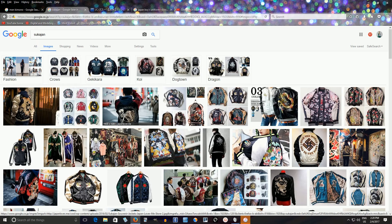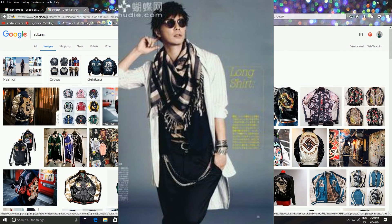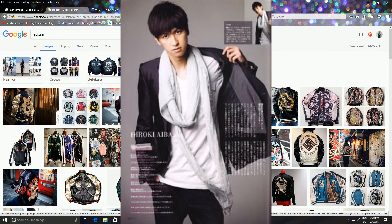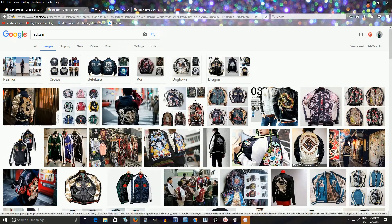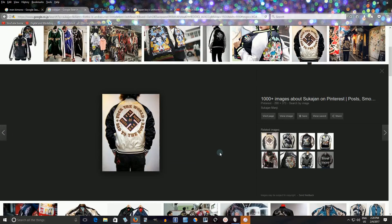Another thing I should mention is that scarves are really popular — lots of men use scarves. And I just noticed there's a swastika-like symbol here, which I should explain for people who don't know.